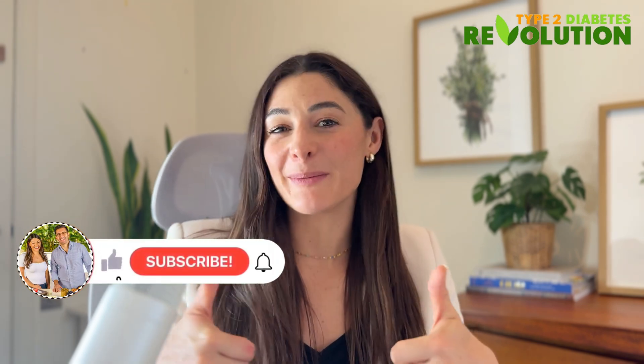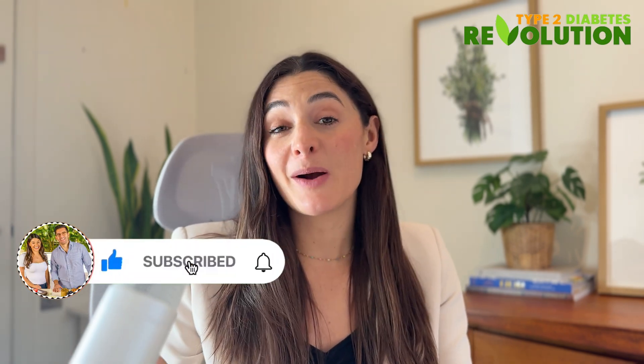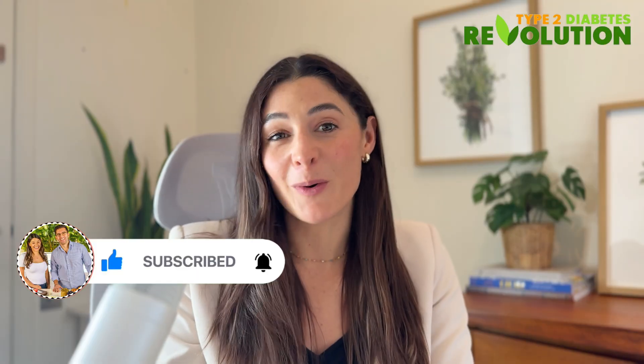If this video helped, please give it a thumbs up, share it with someone you care about, and hit subscribe for more videos like this. Thank you for watching and we'll see you in our next video.